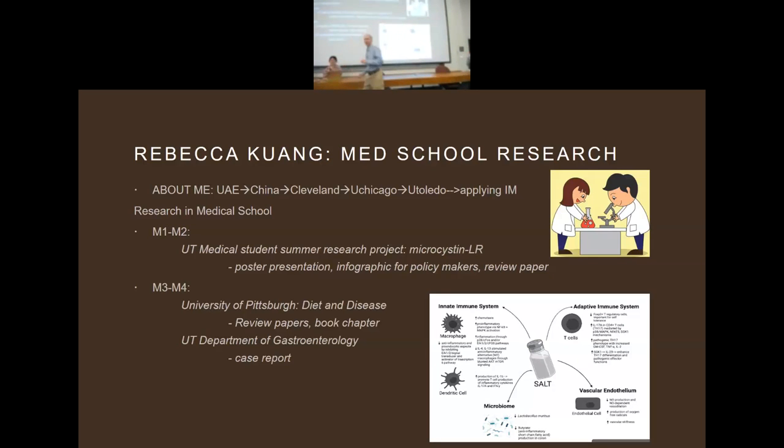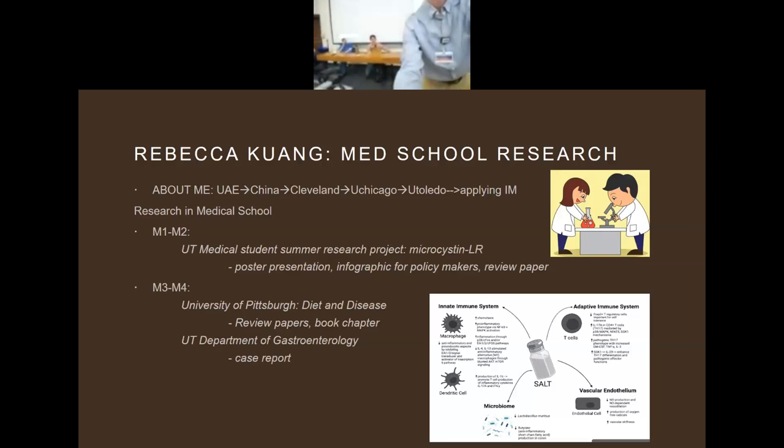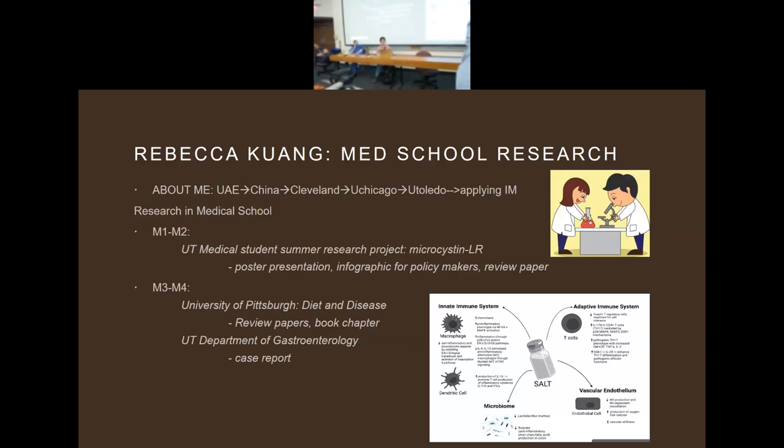Hi everyone, I'm Betta and I'm a fourth year right now. A little bit about me: I'm part of the UAE community and I grew up in southern China for a while before my family moved to Cleveland. From there I went to school, did high school, went to undergrad at university, and I'm now applying to internal medicine and hopefully ultimately going into gastroenterology. Coming into medical school I really didn't have a specific research area I was super interested in.